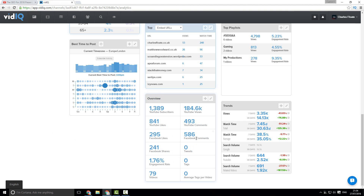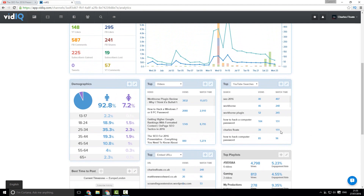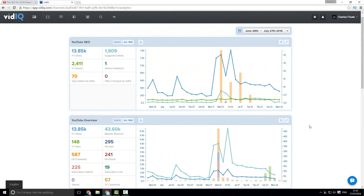You can also see engagement rate, shares, likes, comments, etc. over your entire YouTube account. You can also see your top playlists, which shows the different views and engagement rate on those playlists, so you can get a better idea of what playlists are actually contributing to the growth of your channel. You can also see the top YouTube searches, which is really powerful and I'll show you exactly why in a few minutes.